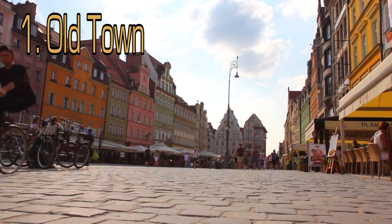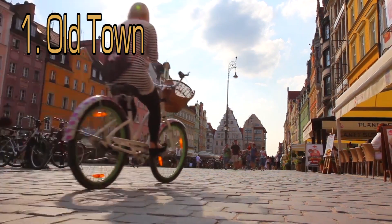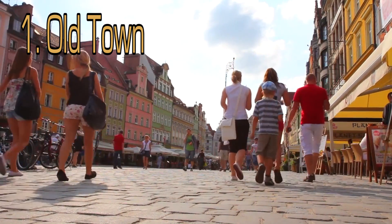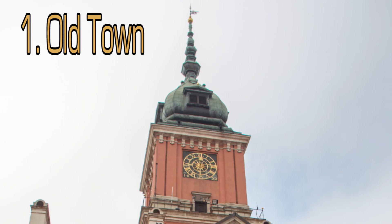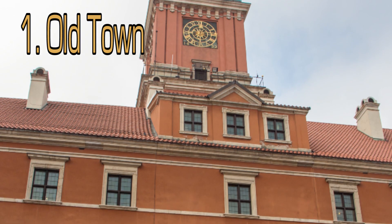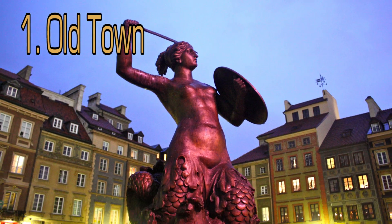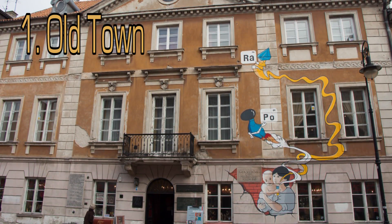First on the list is Old Town. The physical history of Warsaw is limited to the relatively recent, as most of the center was destroyed by the Nazis during World War II. When rebuilt, the Old Town was rebuilt reflecting construction from the 13th to the 20th centuries. The reconstruction was so meticulous that it has gained a spot on the UNESCO World Heritage List. Make sure to check out the Royal Palace, Old Town Market where you'll find the mermaid — the symbol of Warsaw — the Marie Curie Museum, the Historical Museum of Warsaw, and St. John's Cathedral.